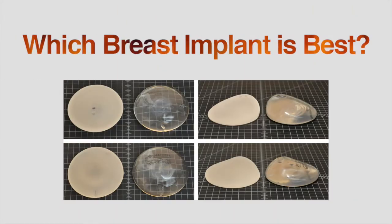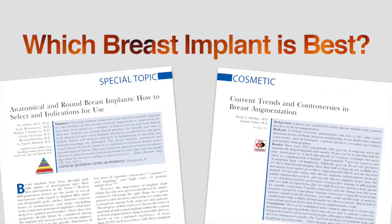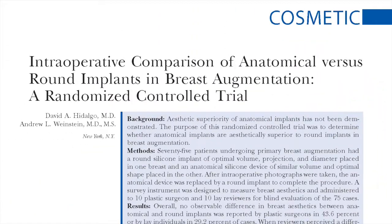So which implant is better, round or anatomic? It's certainly been a hot topic, both in cosmetic surgery and in reconstructive surgery. Some studies indicate that the teardrop-shaped implant provides a more natural look, while others have concluded that in cosmetic surgery there's really no aesthetic difference at all. That's why this new study by Hildago and co-authors in the Journal of Plastic and Reconstructive Surgery is so important.